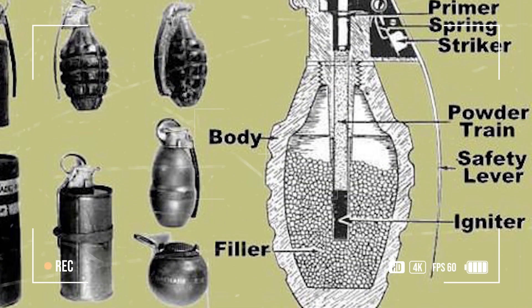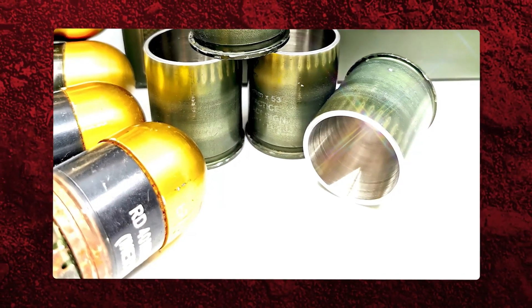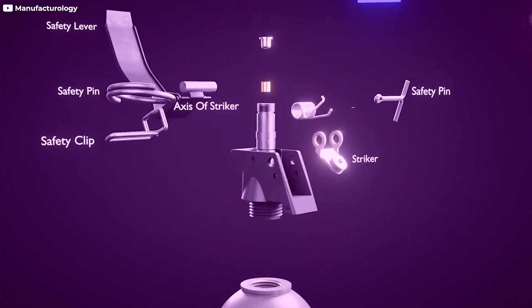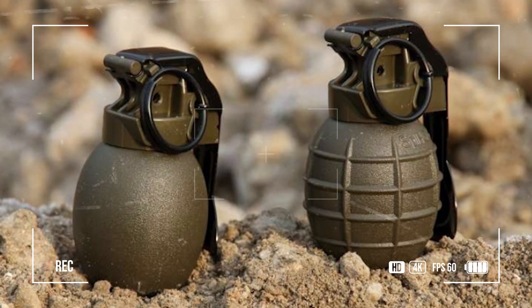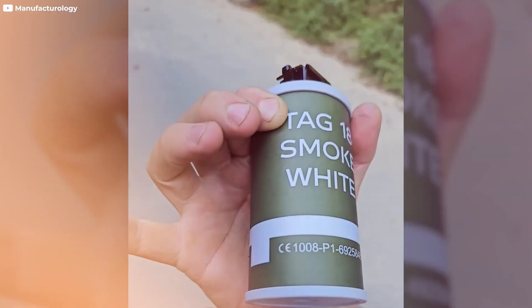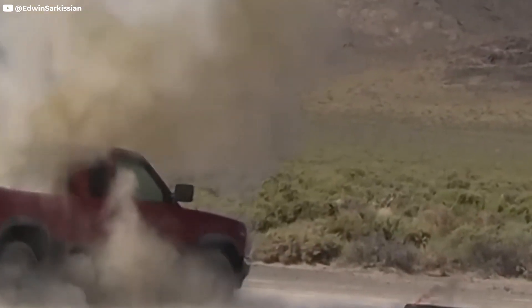Despite their straightforward design, each of these components plays a crucial role in the grenade's overall functionality and effectiveness. The casing, usually made from metal or composite materials, serves two main purposes: housing the explosive material and fragmenting upon detonation to increase lethality. Modern grenade casings are designed with precision to ensure that they fragment in a way that maximizes damage while minimizing the risk to the user. Typically, the casing shatters into high-velocity fragments that scatter across a wide area, making grenades particularly effective in clearing enemy forces from enclosed bases or open battlefields.